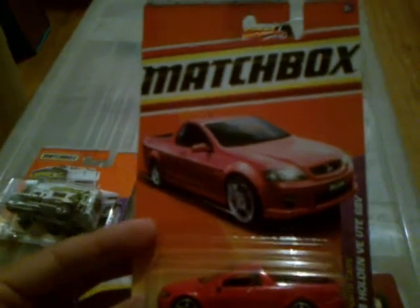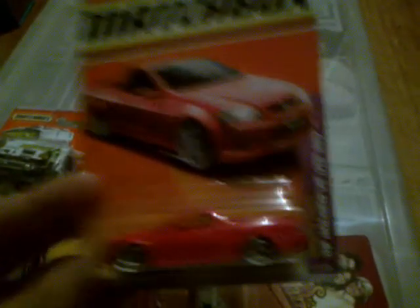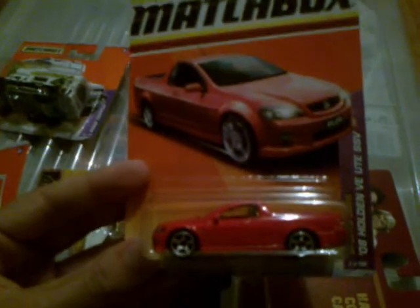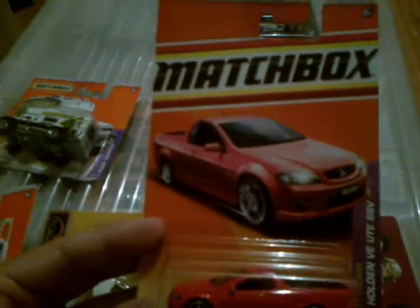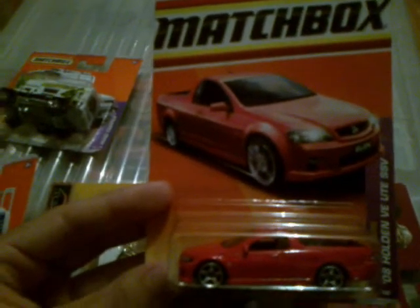I also went to Crazy Clark's. That's sort of the company I work with but mine's called something else - they're the same as us. I found the 08 Holden VEU SSV. Now these are pretty rare here in Australia, considering it's an Australian built car. I have only got three of them - I got one off a guy who collects them, I found one myself a couple of weeks ago, and I found this one today. The other two I have are green and this one is red.